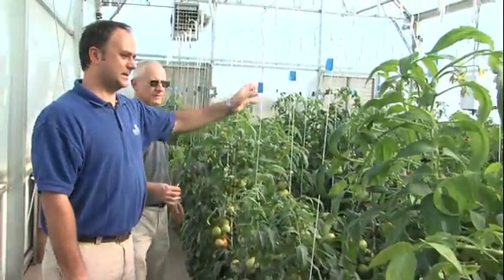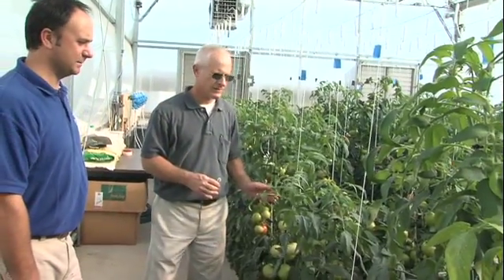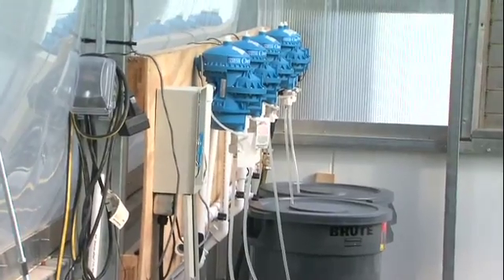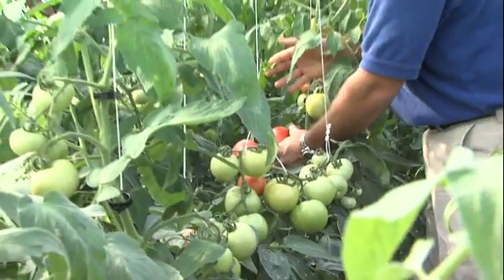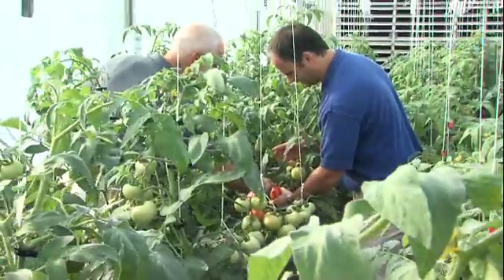Once they have some definitive answers from this experiment, Kulong says the current system can be used for examining other useful nutrients. "Now that we've got the system in place and we have the injectors and everything here, we can pretty much manipulate whatever nutrient we need to. Something we're looking at doing in the future is examining potassium availability in relation to ripening disorders in tomatoes."